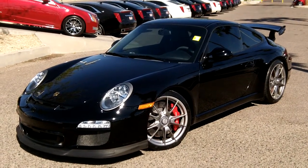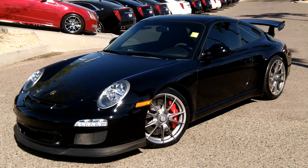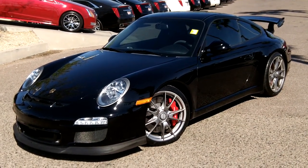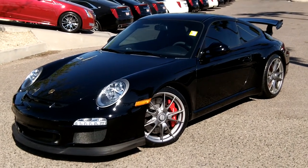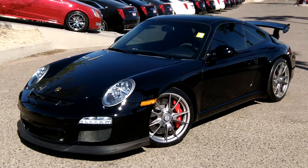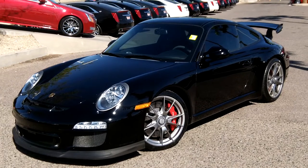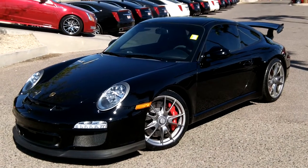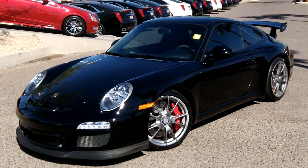We're here at Lund Cadillac in Phoenix, Arizona, taking a look at one of our other supercars here on the lot — a pre-owned 2010 Porsche Carrera GT3. We'll take you around the vehicle and show you some of the features this car has to offer. If you have any questions, you can call us at 602-942-4000 for Jeff Myrick, and he'll be able to answer any questions you have on this vehicle.